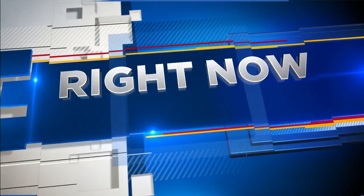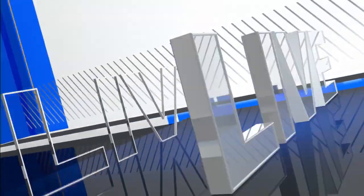Florida Power and Light continues its efforts to bury power lines in neighborhoods to keep you from losing power during a big storm. But is this the best solution? Local 10 News investigator Jeff Weinzier is live to explain.